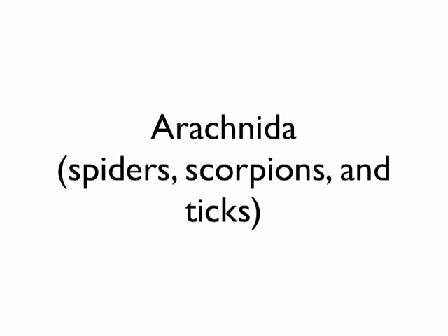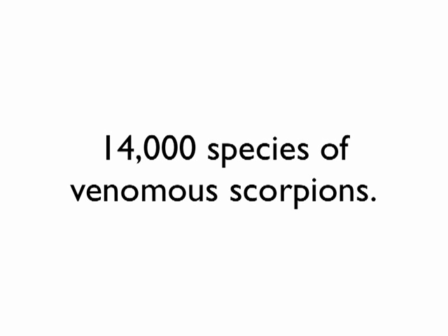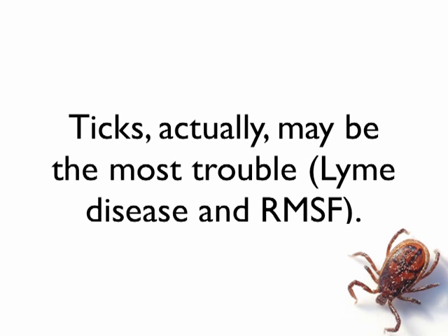There are 30,000 species of venomous spiders, meaning spiders that produce venom. There are 14,000 species of scorpions that produce venom, but an overwhelming majority of these — almost all of them — are not harmful to humans. We're just going to tackle the couple that can cause problems.